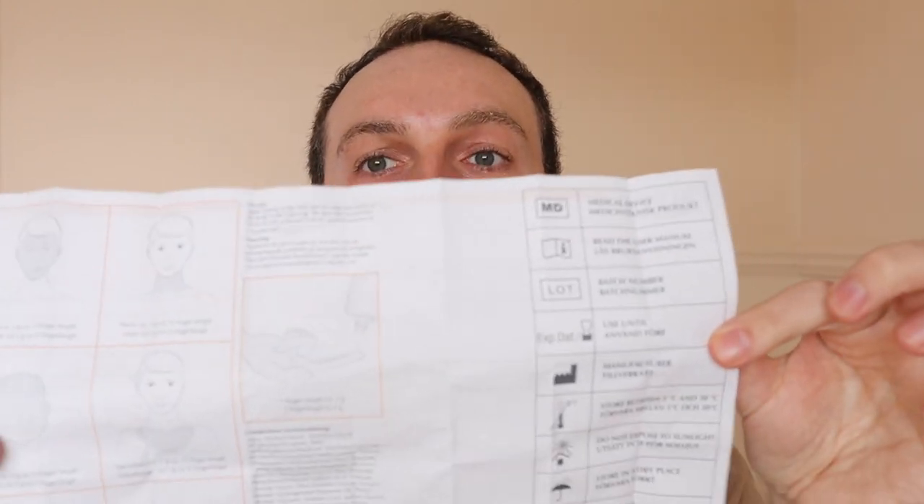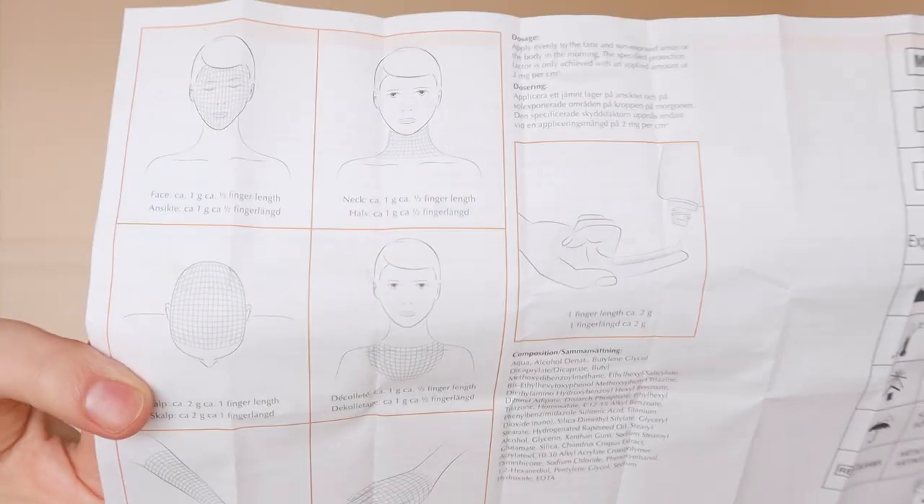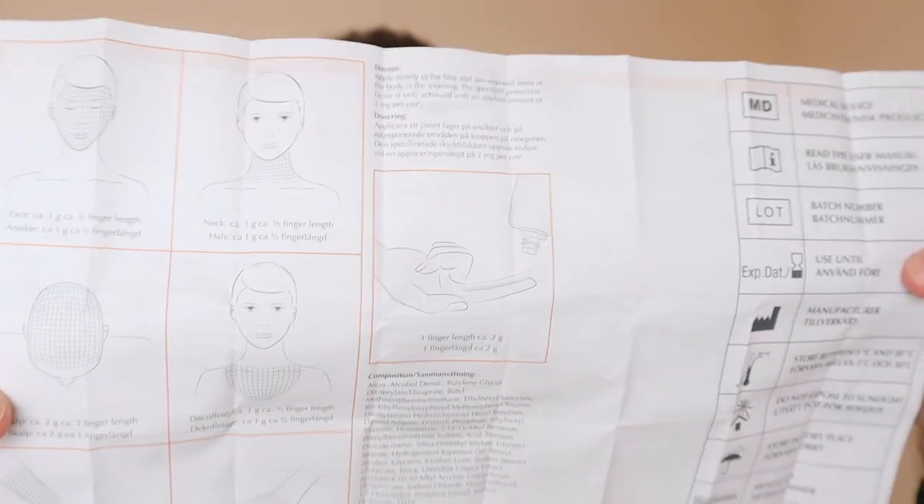What I really love about this product is the information leaflet — it's got how to apply the sunscreen, how much to apply, and when to apply it. And so in terms of ranking these Uriage sunscreen products...